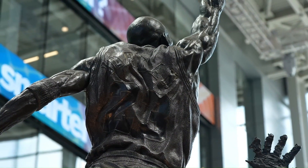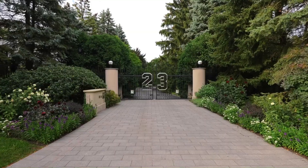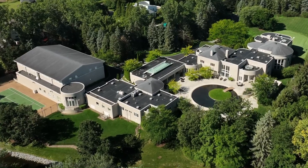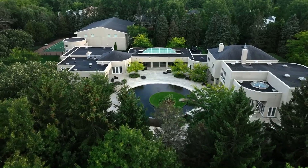At first glance, it's challenging to grasp the sheer magnitude of this property. It spans an astonishing 56,000 square feet of interior space, boasting nine bedrooms, 15 full bathrooms, and four half-bathrooms.